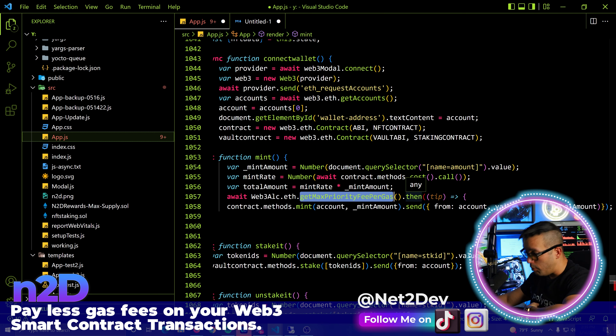I need to get two values. I mentioned at the beginning of the video: we need the base fee and the max priority fee — the tip to the miner. We're already calling the API to get the max priority fee, but now we also need to get the base fee.